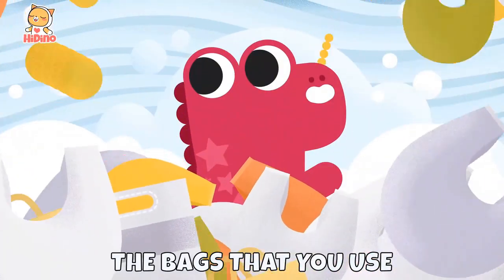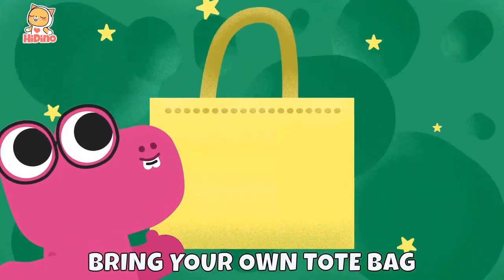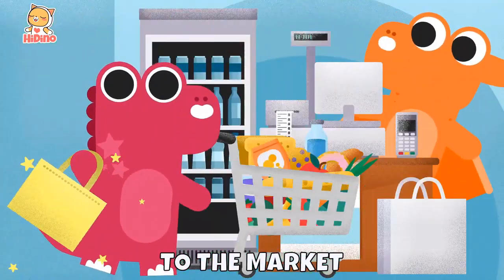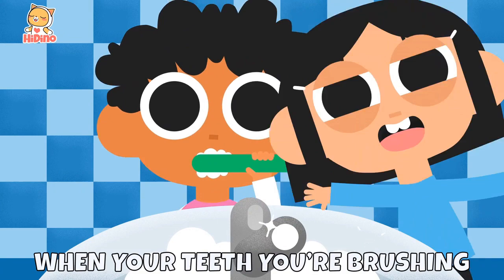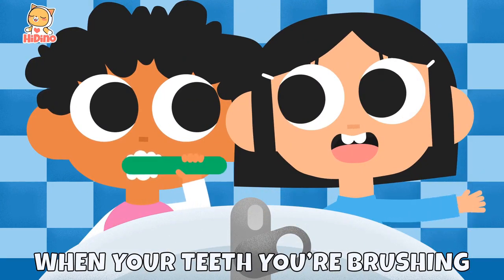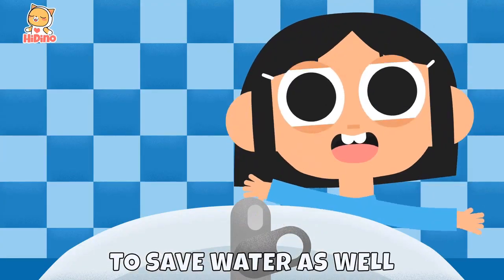Reduce the bags that you use, whether paper or plastic. Bring your own tote bag to the market. Always make sure to close the faucet when your teeth you're brushing. Turn off the lights you don't need to save energy, to save water as well.